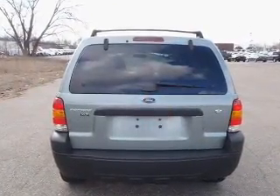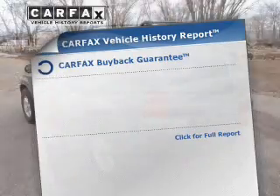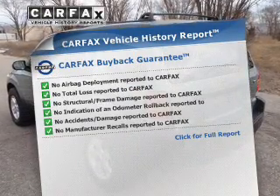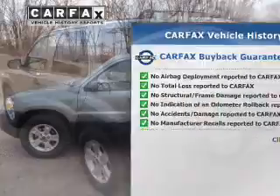The anti-lock braking system will help keep you safe on the road. A vehicle history report from Carfax, the most trusted provider of vehicle history information, is offered to provide you with peace of mind.